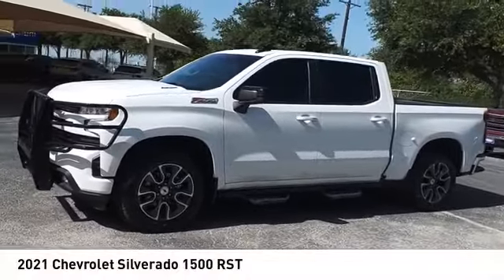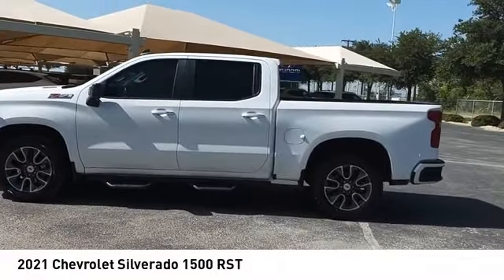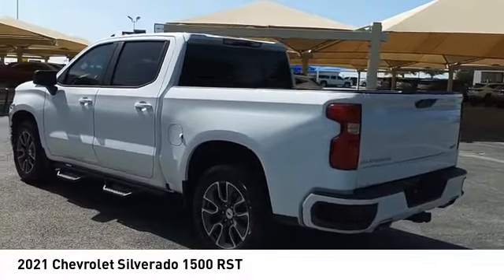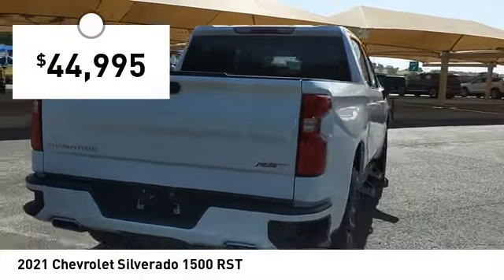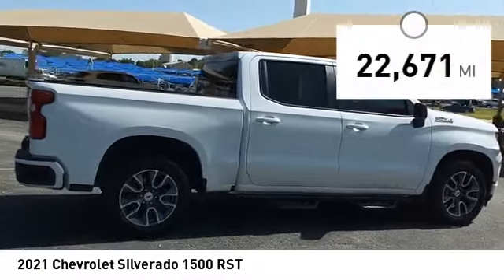We are pleased to show you the 2021 Silverado 1500. The Chevy Silverado 1500 has the lowest cost of ownership of any full-size pickup and is priced below $45,000. This vehicle has less than 25,000 miles.